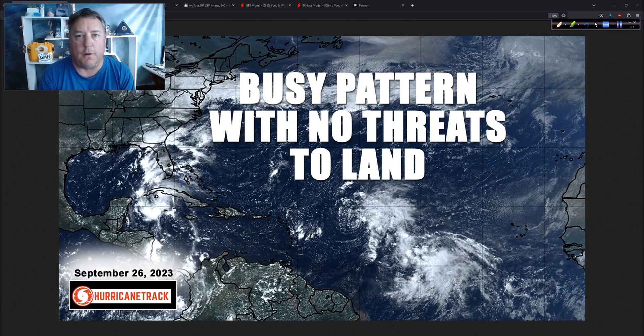Good afternoon. Mark Settleth with HurricaneTrack.com here. Tuesday, the 26th of September 2023. This is probably going to be a pretty short update today.